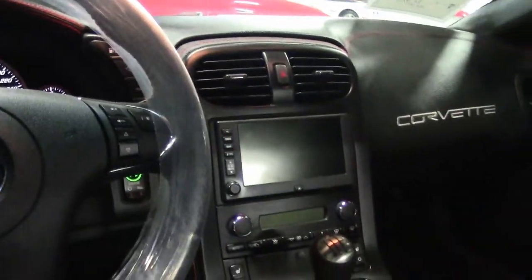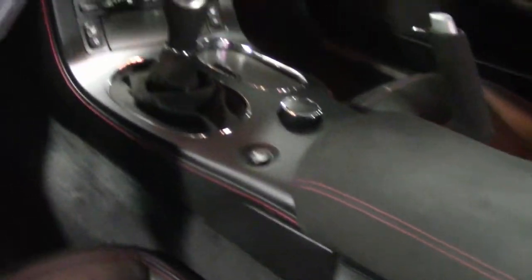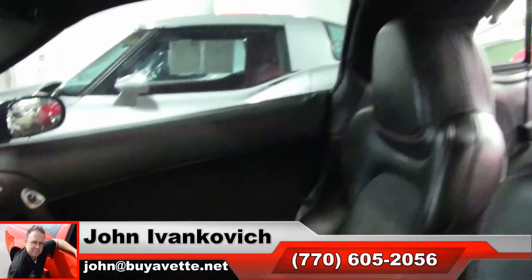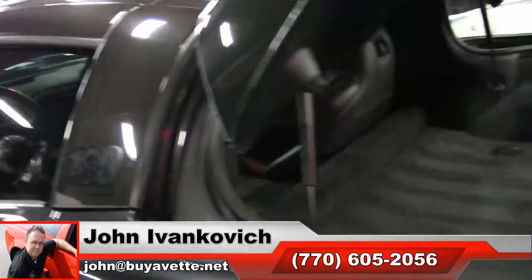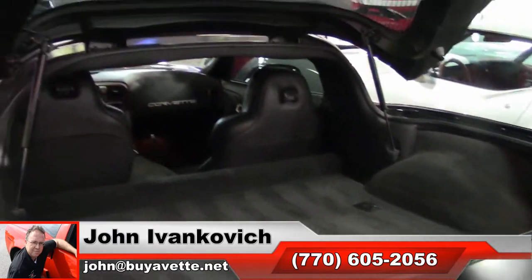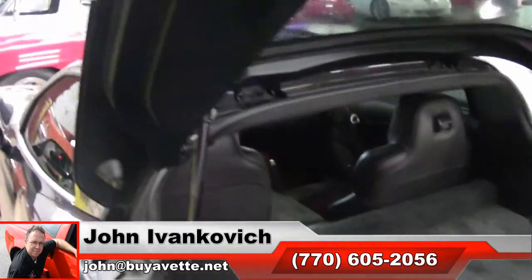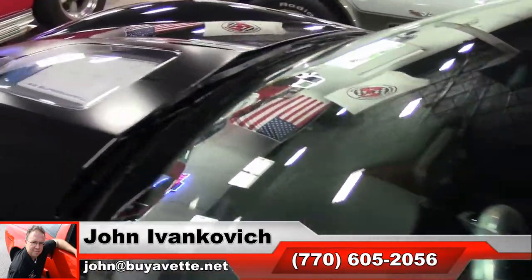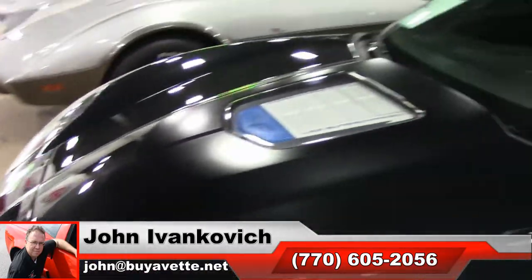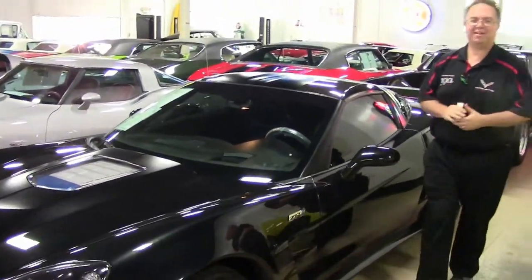If I can help with any questions on this car, call 770-605-2056 or email john at buyavet.net. Subscribe to the YouTube channel so you can see all this fun new stuff first. We have also started the Corvette Studio live on Facebook. We might use this as one of our special edition vehicles for our next show — if you don't call me first and take it home. We'll see you all out on the road.